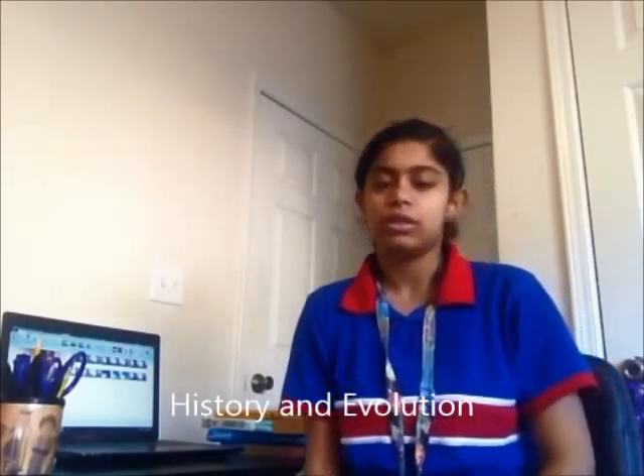For my ELA component, I wrote a narrative essay about my experience with this project. It is on my website and in the description box. For my social studies component, I wrote about the history and the evolution of lip balm, which is also on my website.